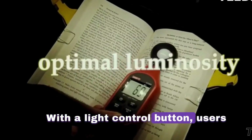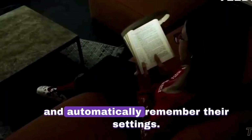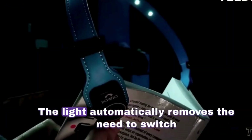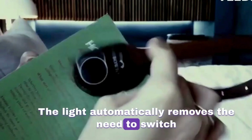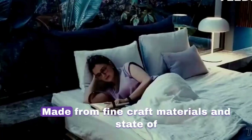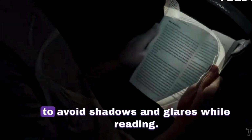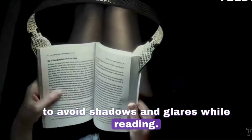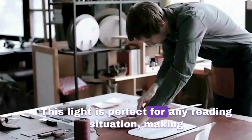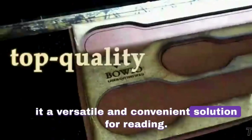With a light control button, users can set the ideal reading intensity and automatically remember their settings, removing the need to switch reading lights and ensuring a convenient reading experience. Made from fine craft materials and state-of-the-art technology, the Bowie Light is designed to avoid shadows and glares while reading, making it a versatile solution for any reading situation.